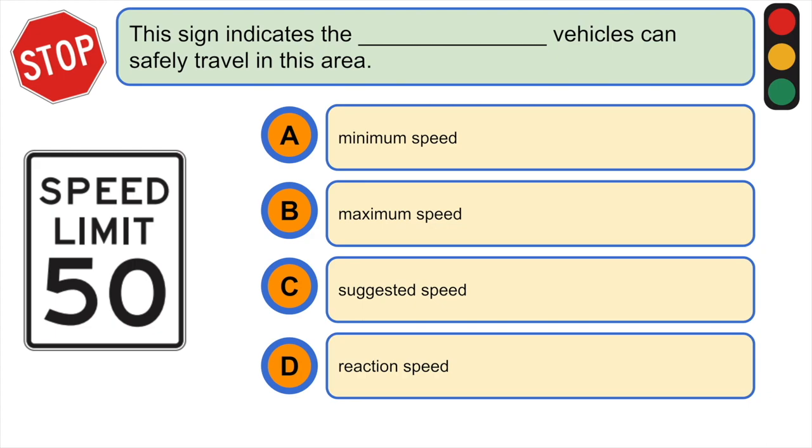This sign indicates the vehicles can safely travel in this area at: A) minimum speed, B) maximum speed, C) suggestive speed, or D) reaction speed. The correct answer is B) maximum speed.